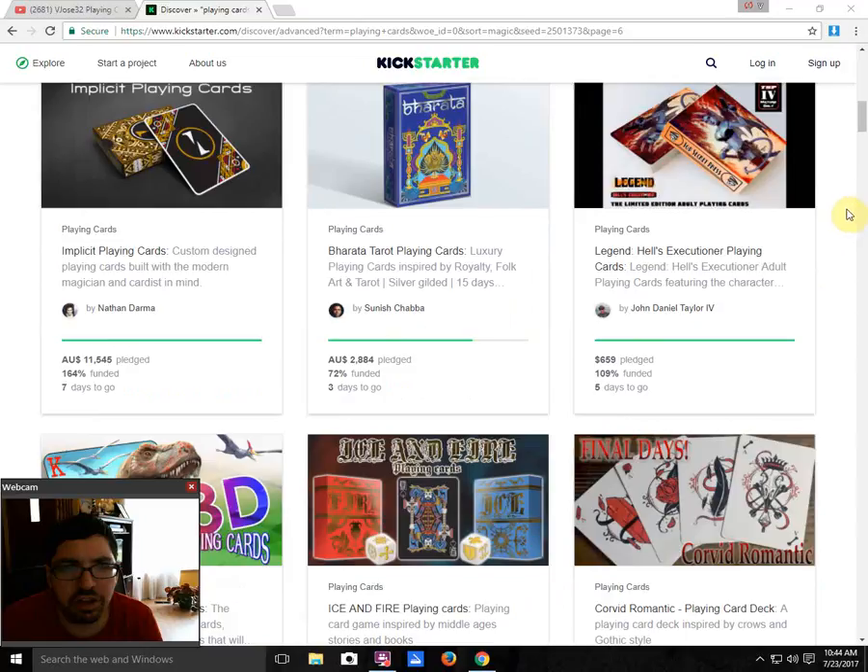Next, we got Implicit Playing Cards by Nathan Dharma — it is funded with 7 days to go, a pretty cool deck, worth checking out. Bharata Tarot Playing Cards by Sinise Chaba is 72% funded with 3 days to go. There's still a good potential for this one to fund — they're about $1,200 away from the goal. I do recommend checking it out; it is a nice deck, very cool, obviously Indian themed.